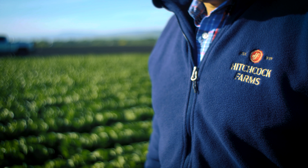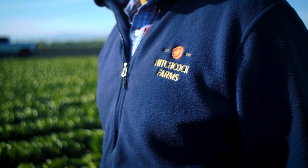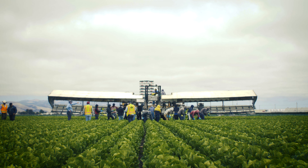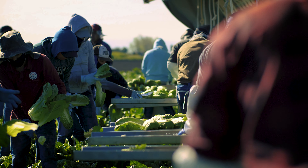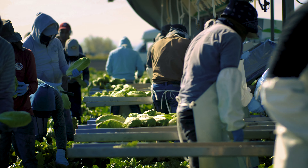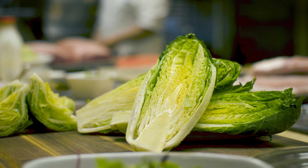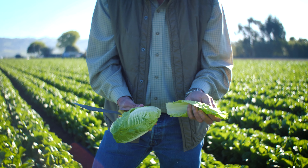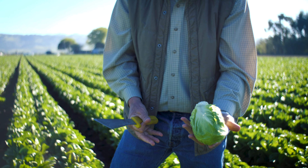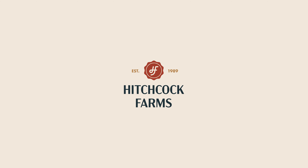Thirty years ago, we revolutionized the industry and brought romaine hearts to the mainstream. Today, we continue to grow and ship the highest quality hearts available. We live by flavor, freshness, and value, and take pride in growing and delivering the original Garden Hearts Romaine Heart all year round. From our farm to your table — that's the way we've done it at Hitchcock Farms since 1989.